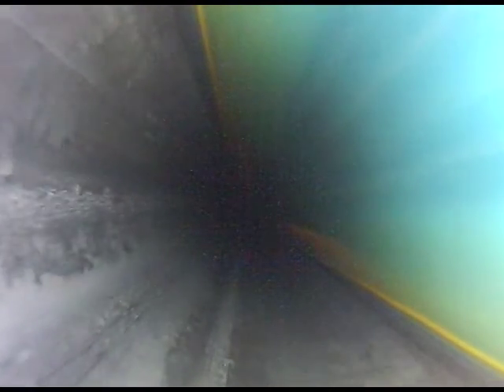As the tool continues to progress into the wellbore, the small ripples in the water create reflections and light patterns on the completion wall.